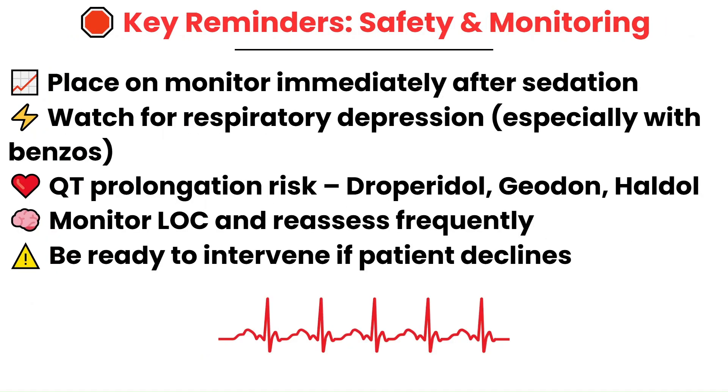Key safety points: once the patient is sedated, get them on the monitor right away, even if they look calm. Watch for changes in airway, breathing, heart rate, and level of consciousness. Be especially alert for respiratory depression with benzodiazepines and QT prolongation with Droperidol, Geodon, and Haldol. Keep reassessing because things can change quickly — always be ready to step in if the patient starts to decline. Staying on top of monitoring keeps your patient safe and helps you catch problems before they become a real complication.